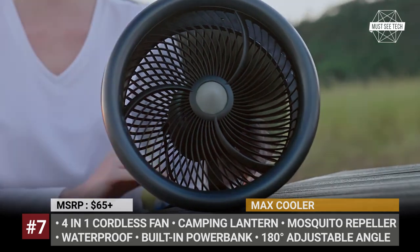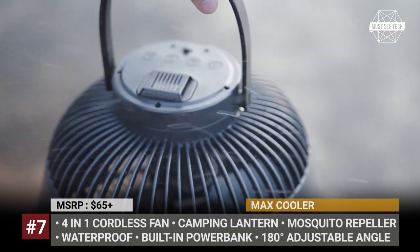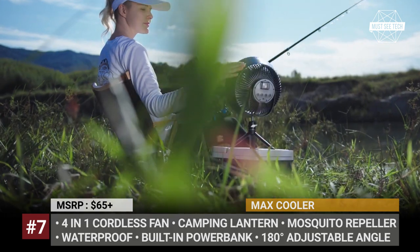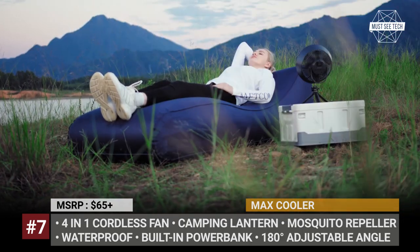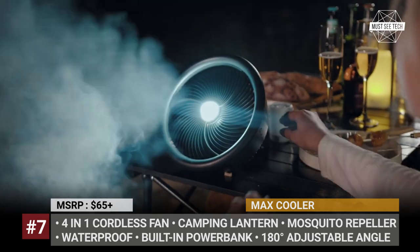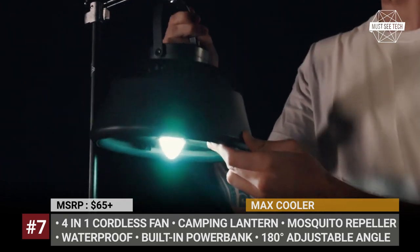Unlike regular motors, it runs quietly and provides more powerful airflow with lower noise. The fan also has 180-degree angle adjustability and comes equipped with a built-in mosquito repeller on the back, which has two different heating temperature settings to suit various environmental needs. After the sun sets, the Max Cooler can serve as a camping lantern, offering 4 brightness settings and working up to 25 hours in the low brightness mode.